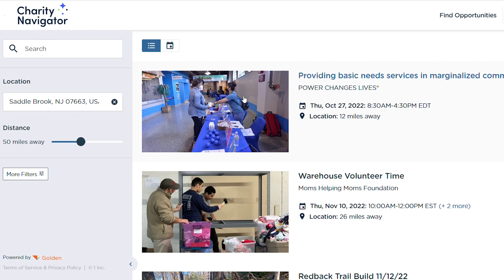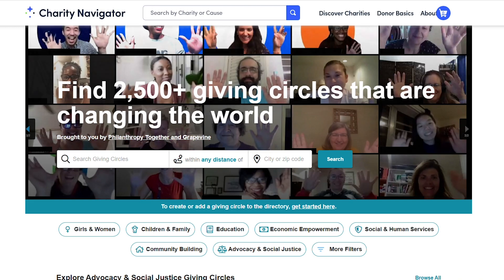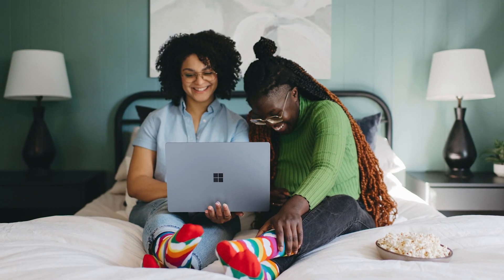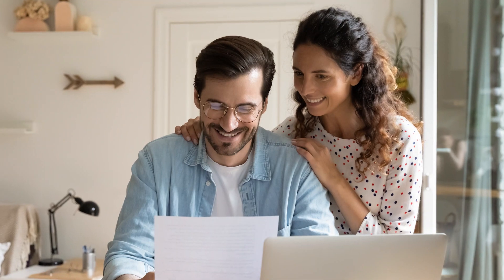We also have donor tools which are exciting ways of connecting into volunteering opportunities through Golden Volunteer, estate planning through FreeWill, and a giving circle finder through Grapevine. These are all partnerships that we've created that are really aimed to make your user experience and charitable giving experience much more impactful.